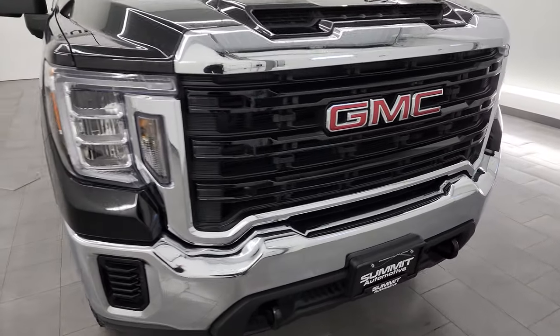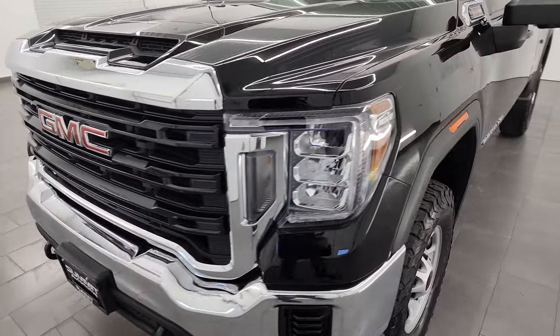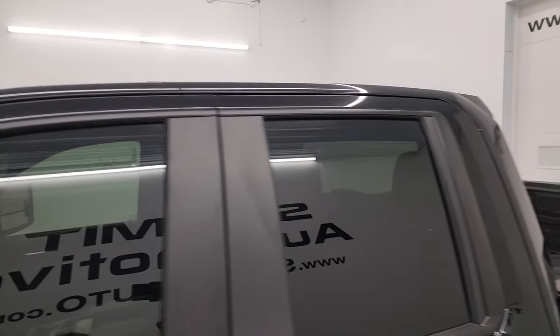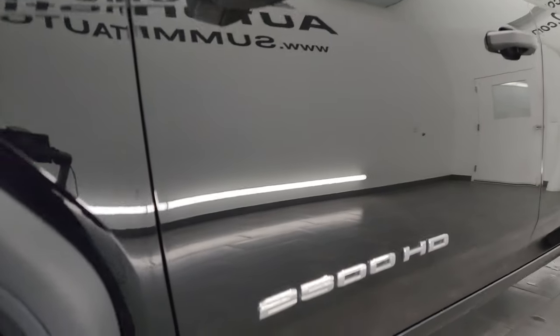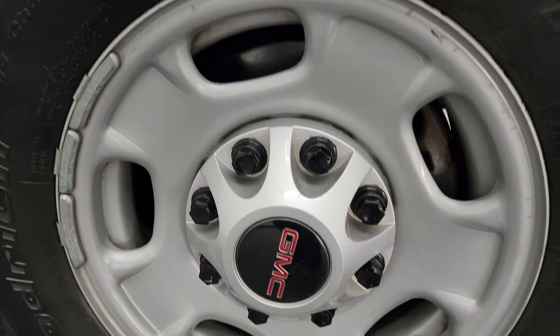I'm going to go all the way around in this video — inside, underneath, start it up, take a look under the hood, show you all the options, and give you the most accurate representation I can of the vehicle. Onyx black clear coat is the color. I shoot all my videos in 4K. Subscribe to the YouTube channel, click the bell notifications, and stay current on our ever-changing heavy duty truck inventory here at Summit Automotive.